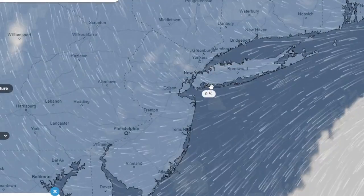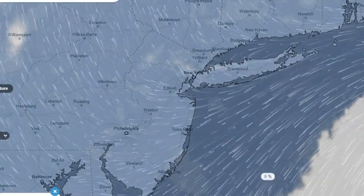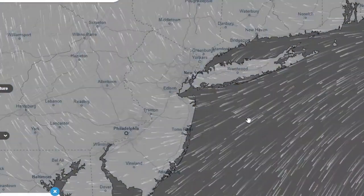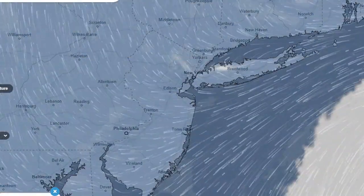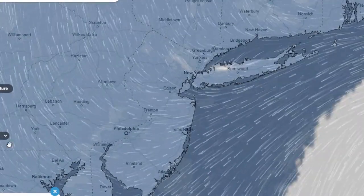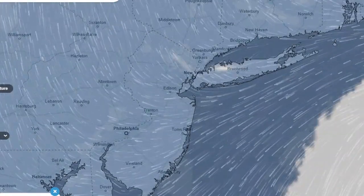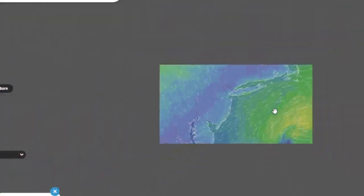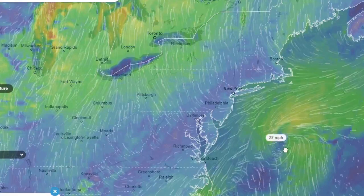Maybe Thursday would be nice, but we're going to have to watch this tropical system again. If we go and look — still looking at the HRRR now — let's go to the wind gusts. This would be your little tropical system here.